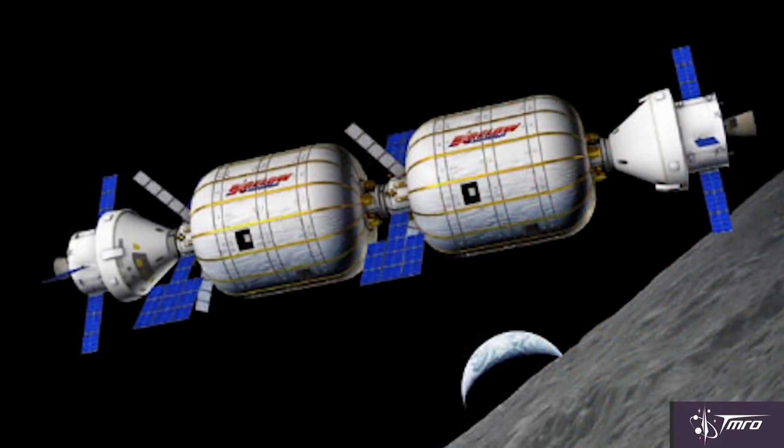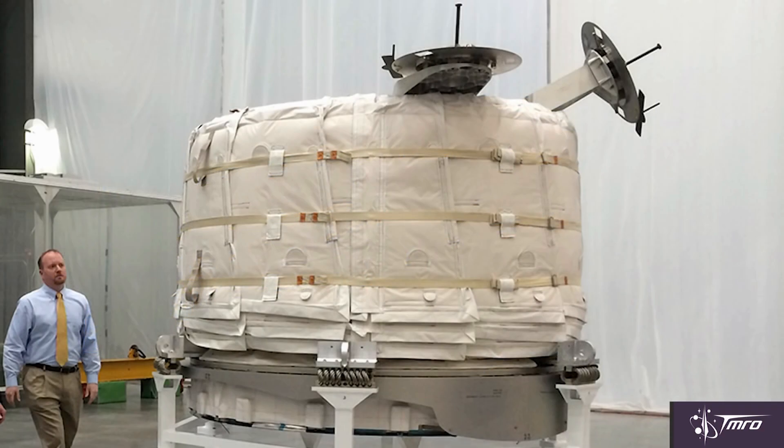Seven concepts looking to provide that space and supplies are coming from Bigelow Aerospace using their BA-330 module. Their concept would illustrate how their habitats could be used to support long duration missions. They've been working on their inflatable habitats for a long time, and an experimental module is sitting at Cape Canaveral right now, set to be launched later this year to be tested at the International Space Station.